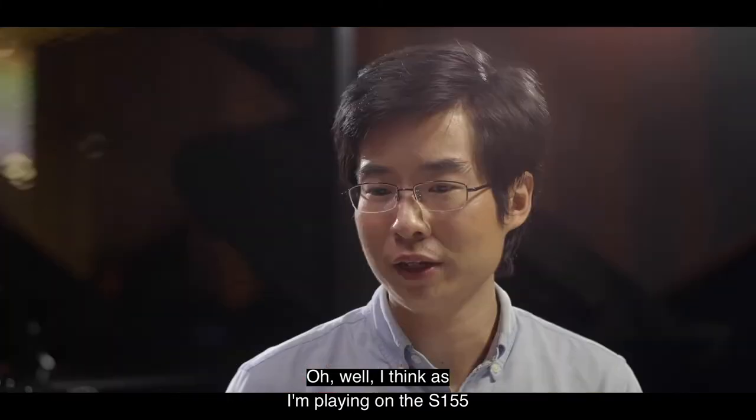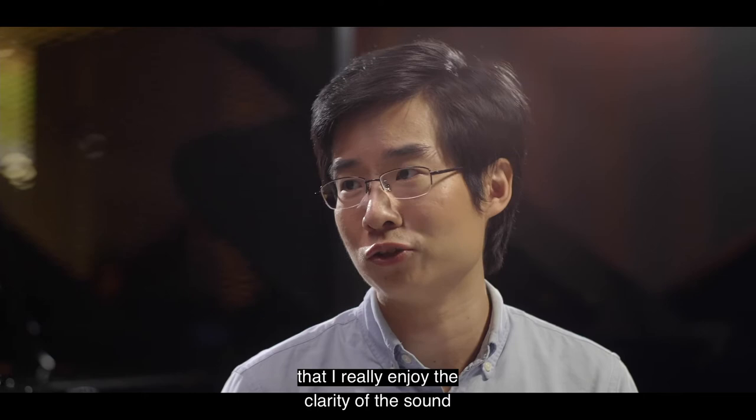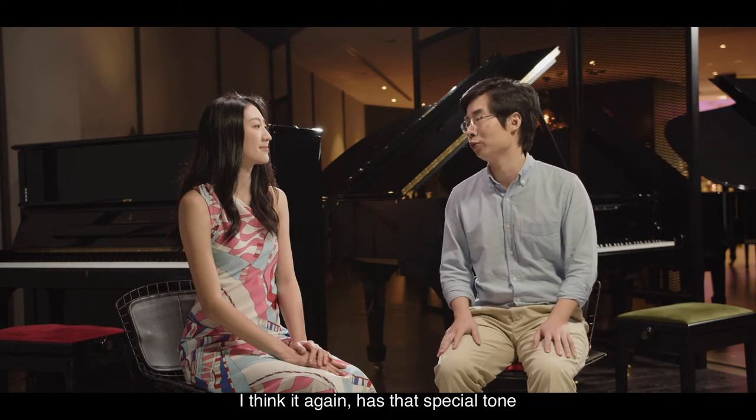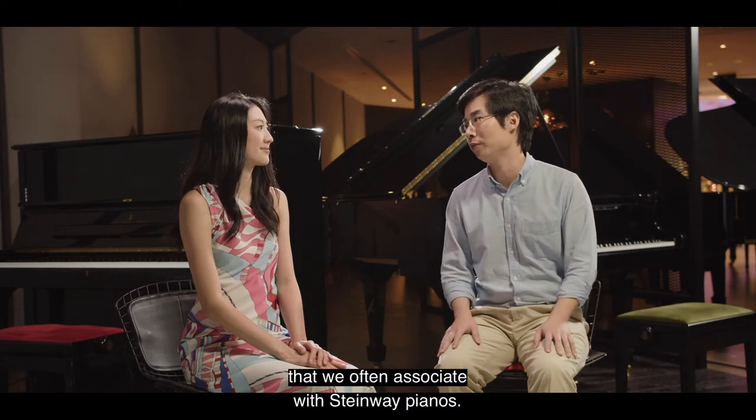As I'm playing on the S155, I really enjoy the clarity of the sound and the lightness of the action as well. I think it has that special tone that we often associate with Steinway pianos.